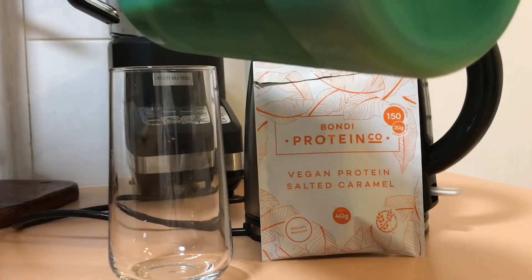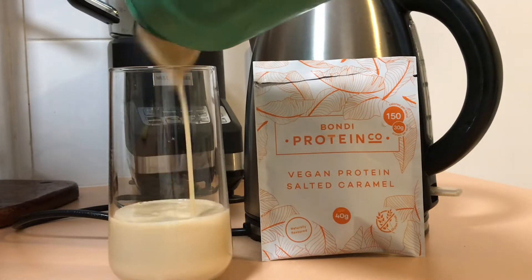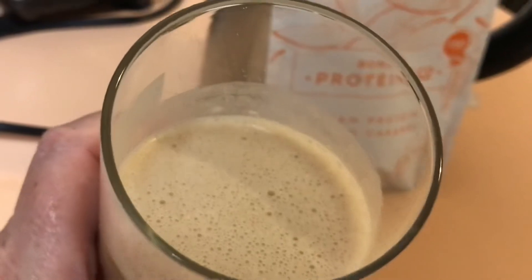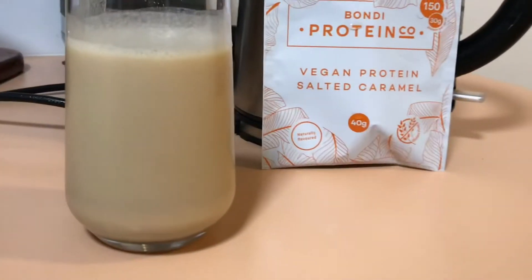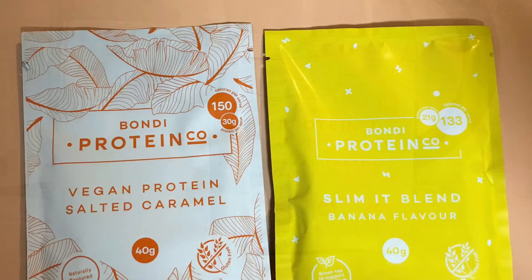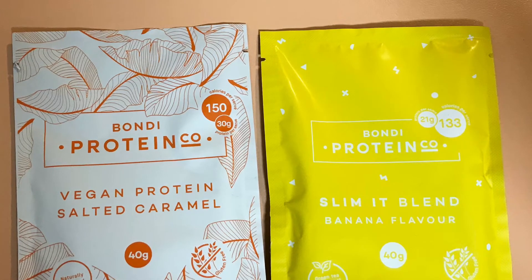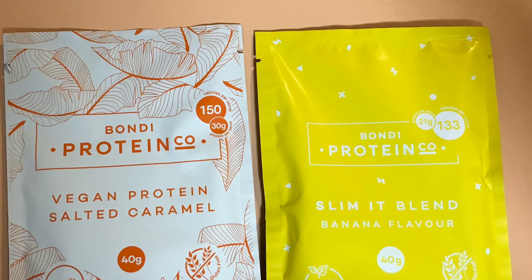The salted caramel is actually quite a thick consistency — I guess that's because it's a pea protein. That said, it has quite a grainy feeling in your mouth. To be honest, the salted caramel is a strange flavor to me; I don't know that I would ever purchase it again. It was just a strange sort of taste for me.